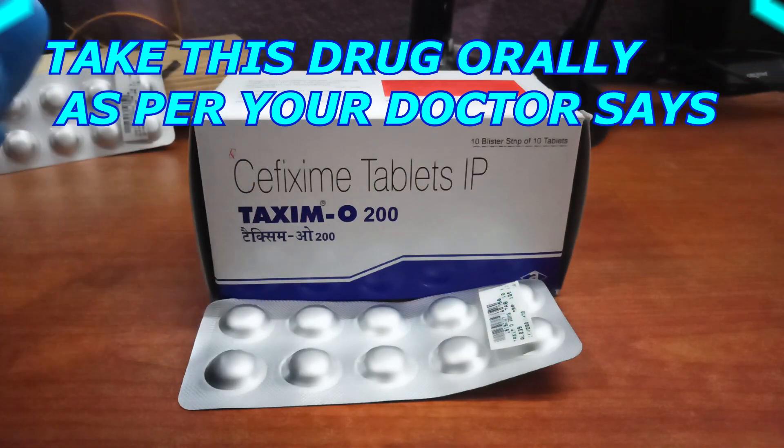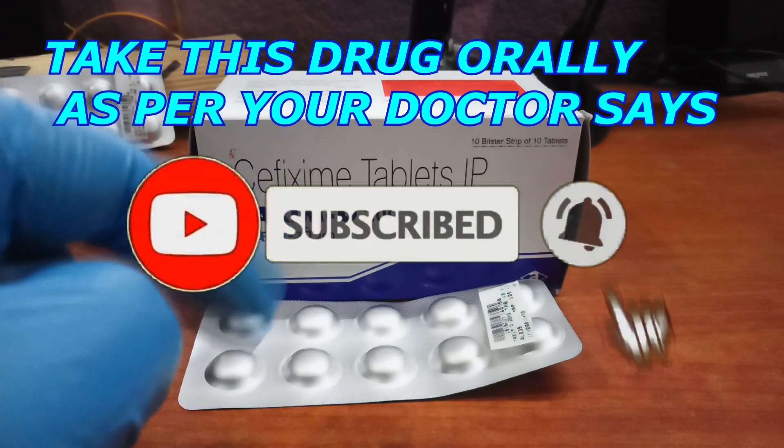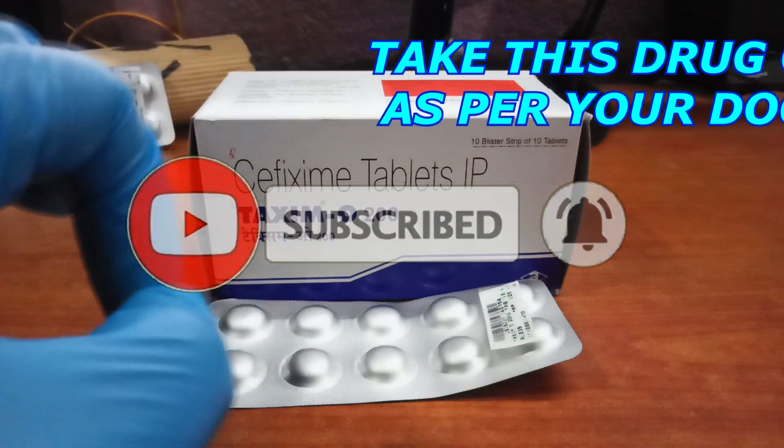Taxim O 200 tablet may be taken on an empty stomach or without food. You should take it regularly at evenly spaced intervals as per the schedule prescribed by your doctor.